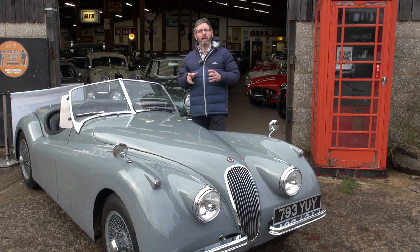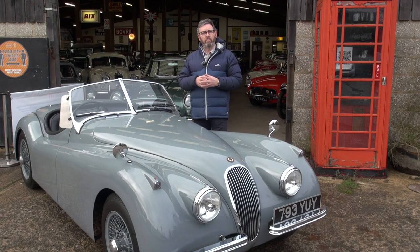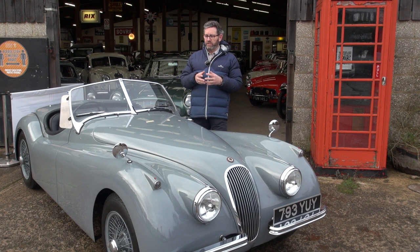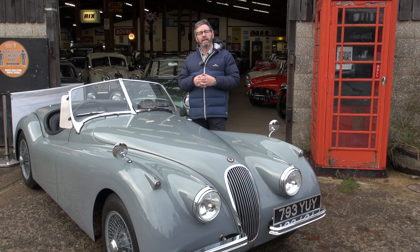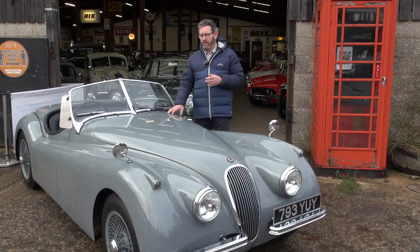It is a car I already know quite well because we owned it once before. And when we last had it, I remember it was summertime and I took it out on a beautiful summer evening with my wife to join the East Yorkshire Classic Car Club. We had a lovely tour around some beautiful scenery and I got to know this car very well indeed.